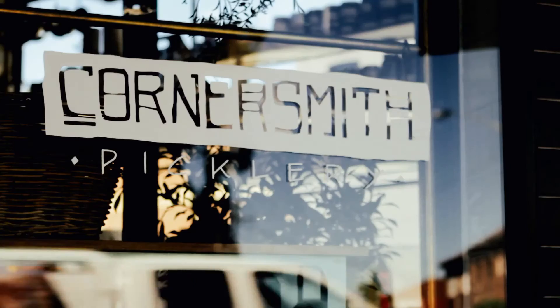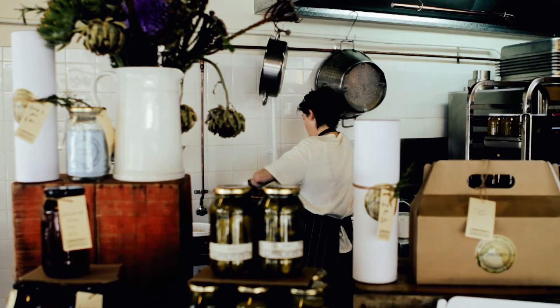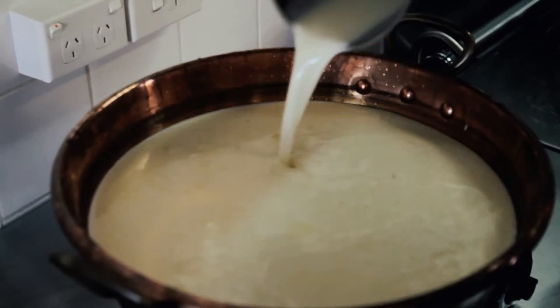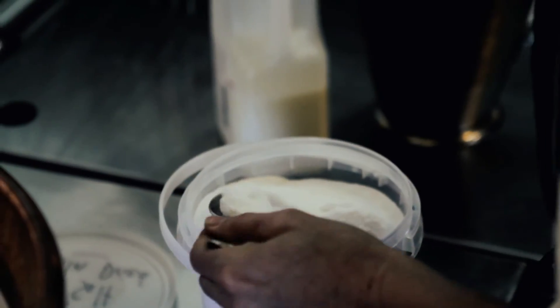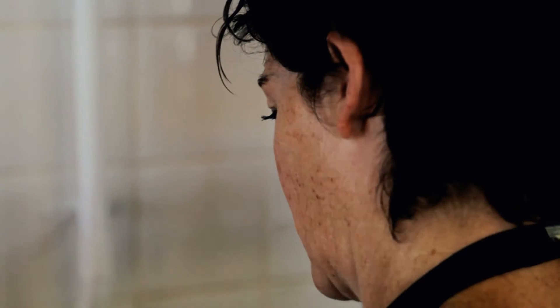My name's Kristen Allen, I'm a Sydney-based artisan cheese maker. Pepi gave me a call one day and asked if I had any use for any buttermilk. I'd been looking to make ricotta with buttermilk for a while, so I did a little tester using the buttermilk. The smell that filled up this room was quite amazing — just that lovely, cultured, sour smell.